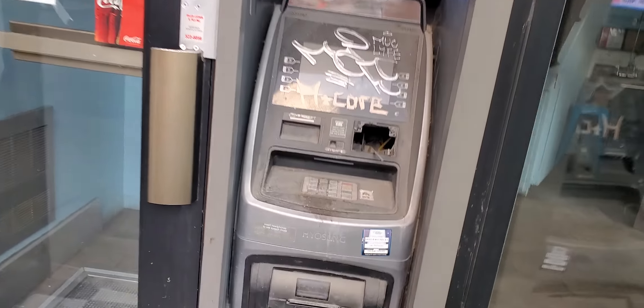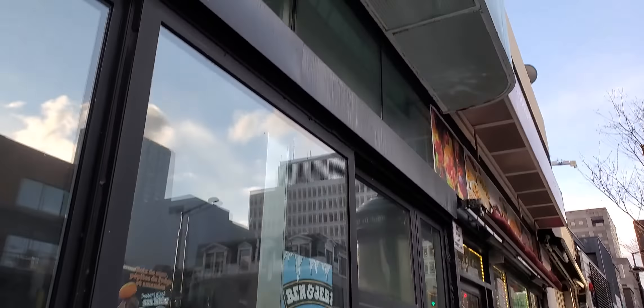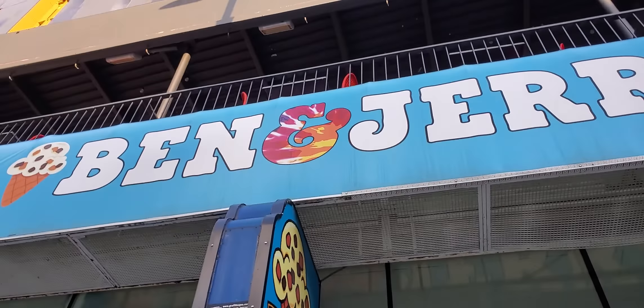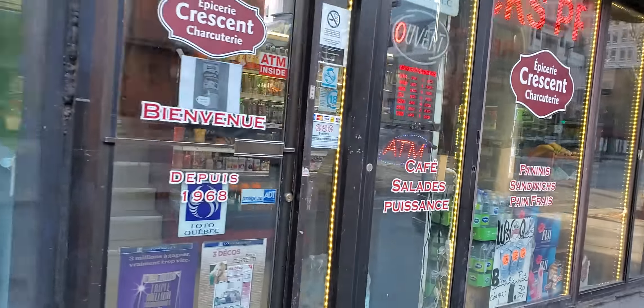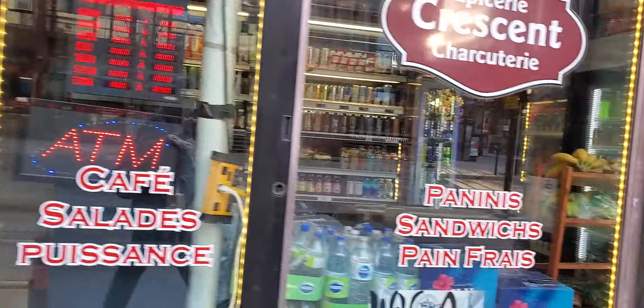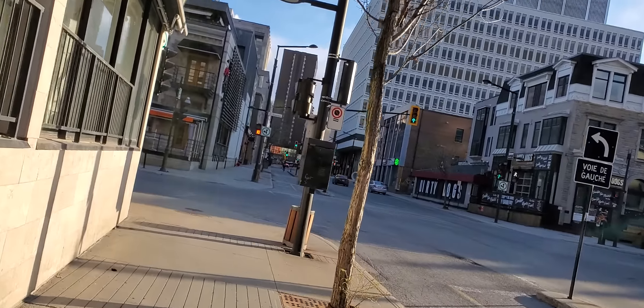This ATM machine — I don't think it was really smart to put in downtown Montreal, in my opinion. That's a Ben & Jerry's, I think. There's a Dépanneur, a little Dépanneur. The Dépanneurs have survived — they've been around for years and decades.